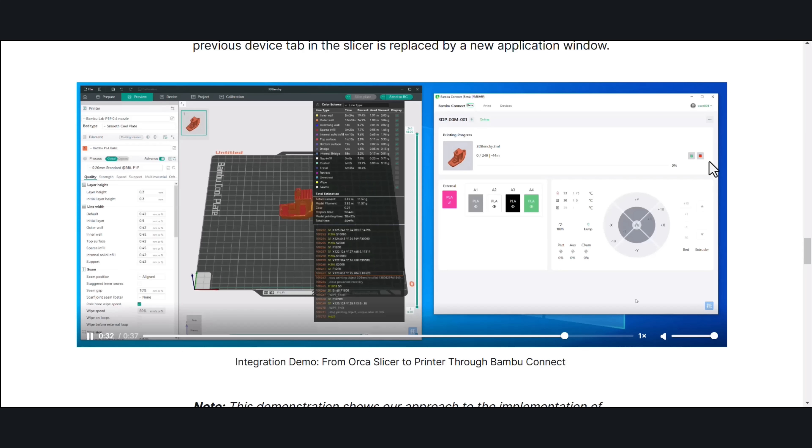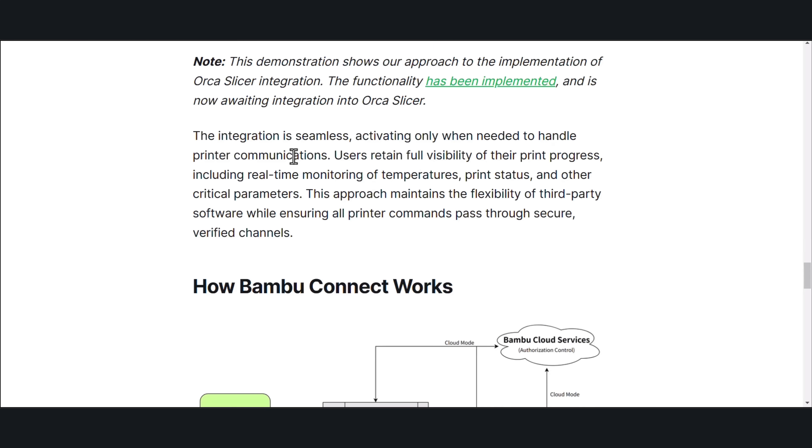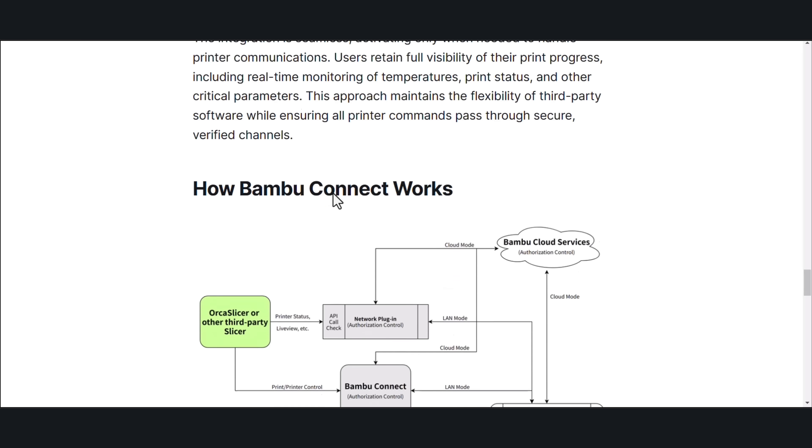Based on this video, it just looks like there's an extra step, but just a few button presses — nothing crazy. The integration is seamless, activating only when needed to handle printer communication. Users retain full visibility of their print progress, including real-time monitoring of temperatures, print status, and other critical parameters. This approach maintains the flexibility of third-party software while ensuring all printer commands pass through secure, verified channels.